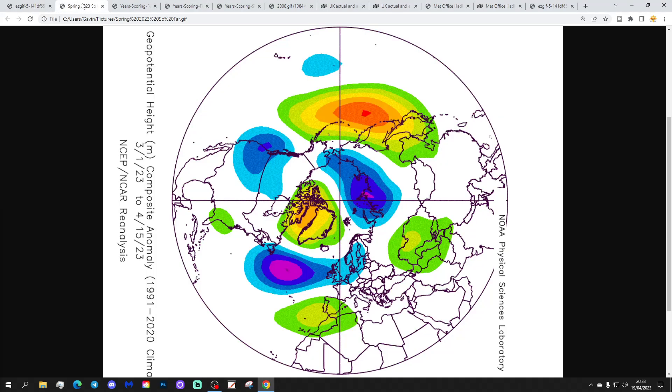We'll start with the 500 millibar anomaly for the first half of spring 2023, covering from the 1st of March to the 15th of April. You can see it has been an unsettled spring so far, with low pressure in the Atlantic and into northern and western Europe. It has been a spring that has had northern blocking — we see a signal for Greenland blocking — and it has also had some high pressure down over Spain. High pressure over Greenland has produced several cold snaps, with another one coming up this weekend and into early next week.